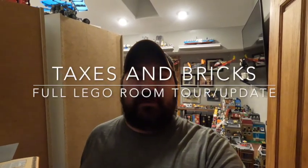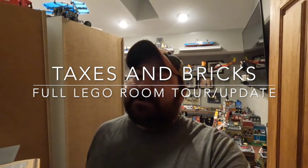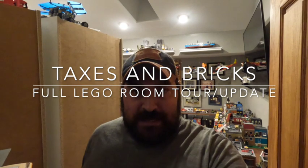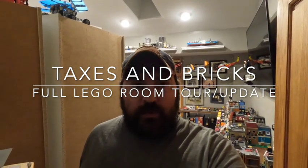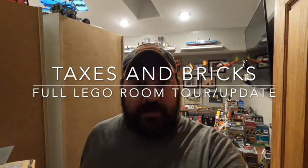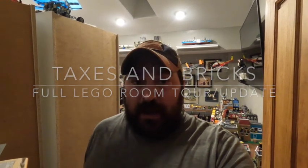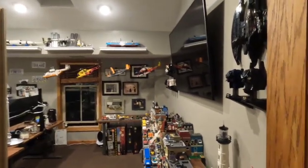Hey everybody, it's Mike over at Taxes and Bricks. Welcome back to another LEGO video. Today, for the first time in a while, we're going to do a complete 100% full tour of the LEGO room, which we haven't done in a little while. I've changed a lot of stuff around since the last time we've even done a mini tour. So without further ado, I'm going to spin things around and turn the camera, and we're going to enter.